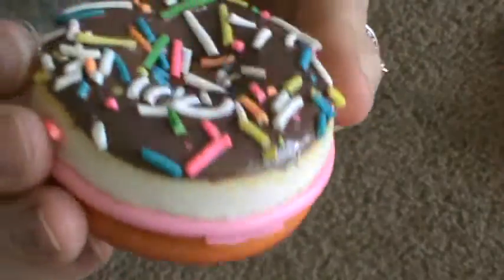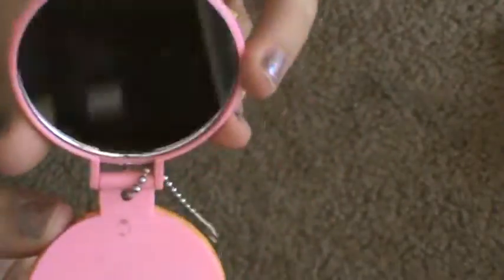I also got this one — it's chocolate with sprinkles and it's also a mirror.